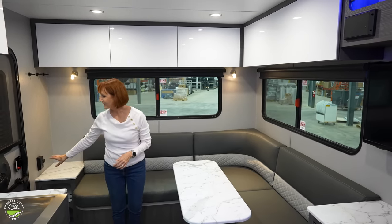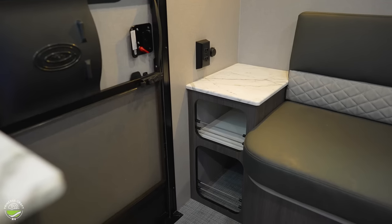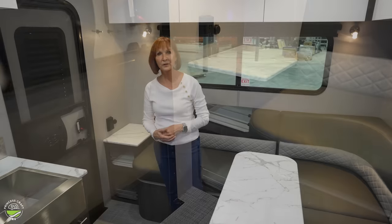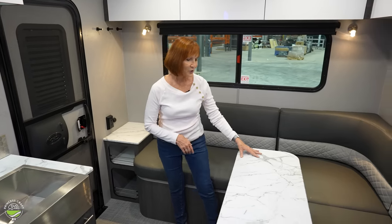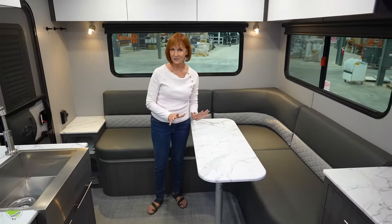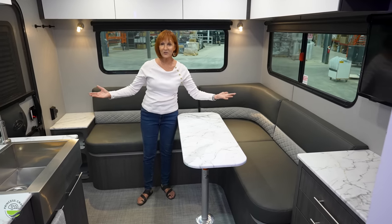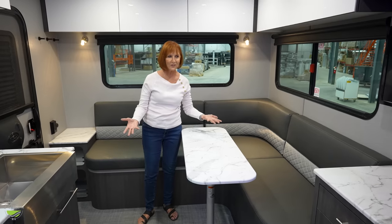To the right at the entrance door, there is a countertop with two cubbies underneath and of course a 110 plug and USB. There's a table here that can be taken out, and I love this space without the table — if you don't need it, it just makes this feel like a large living space.